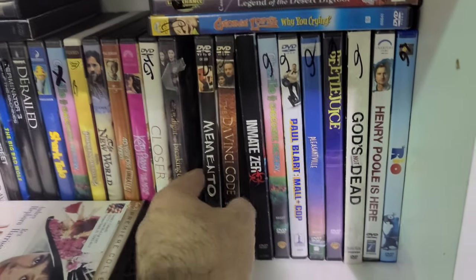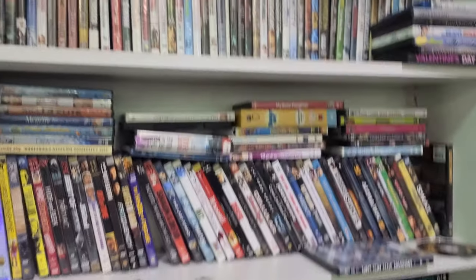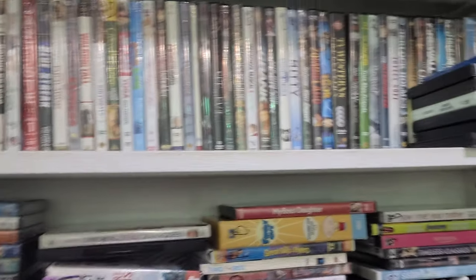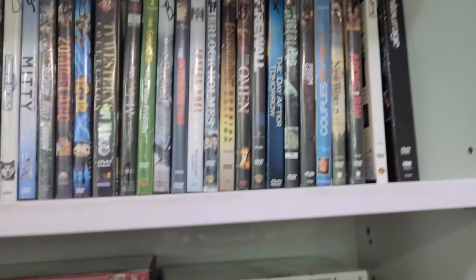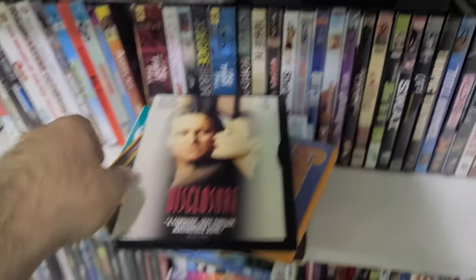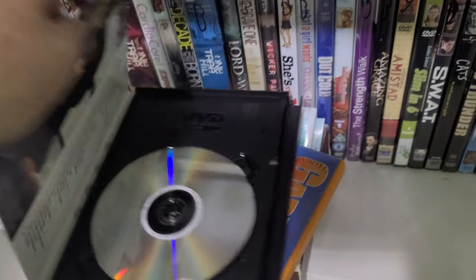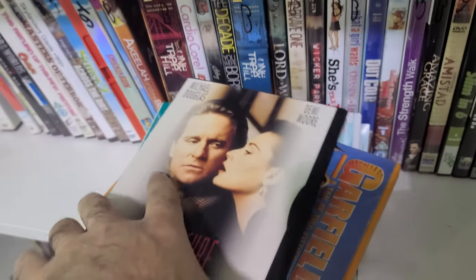I also see Memento here. What I really want to find is the New Line Platinum Series of Seven and Fight Club — that's really what I want. Oh look at this — a snapper of Disclosure. That's the Michael Crichton sexual harassment movie. Look at that — 44 chapters. I remember liking this movie.